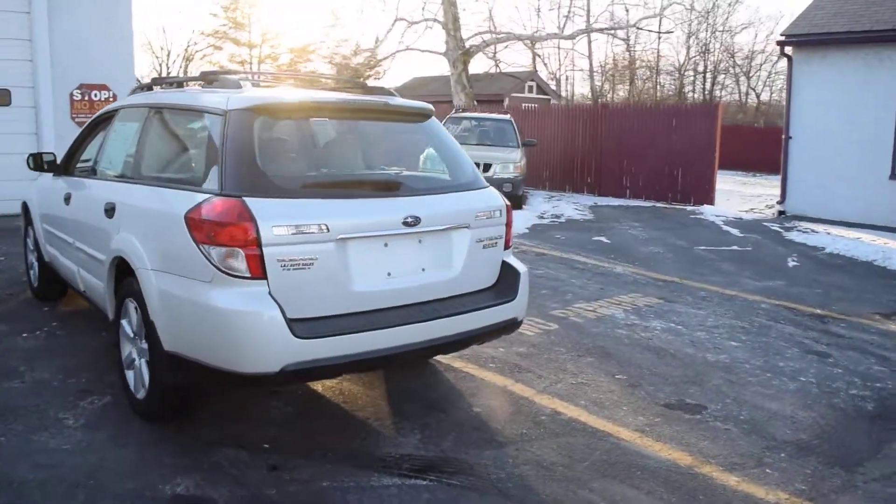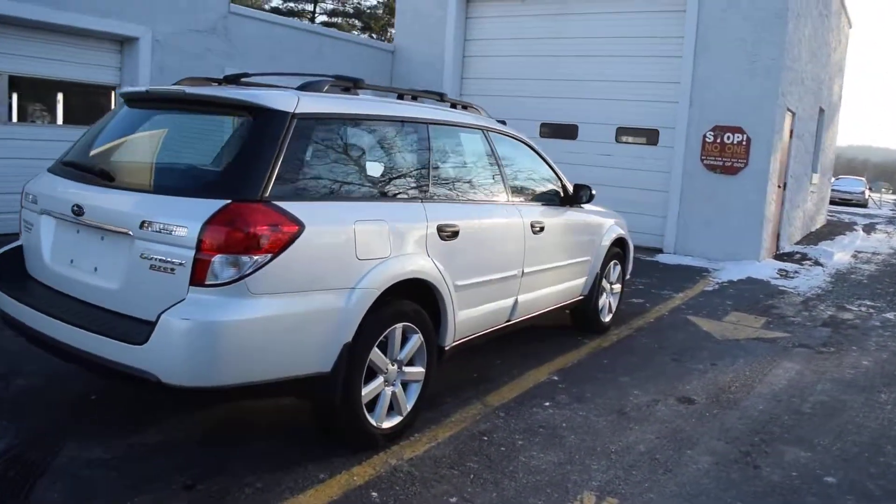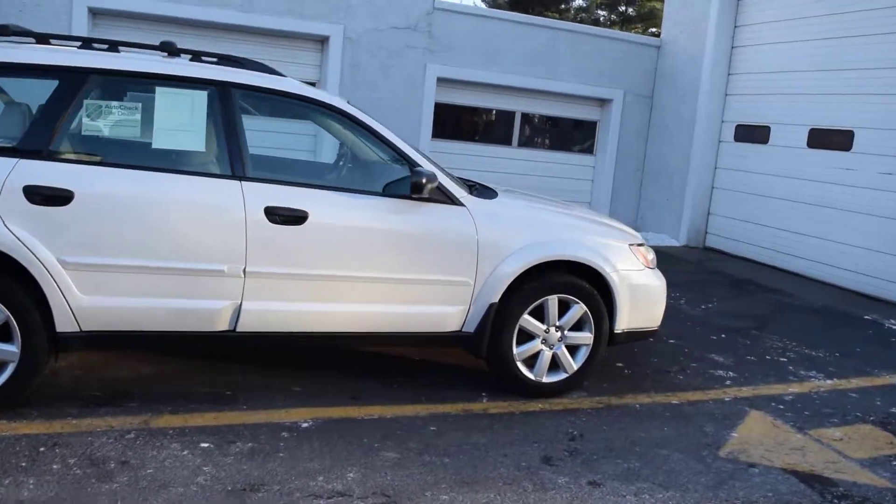It's a two-owner car. Here we check all of our cars before we offer them for sale to the public to make sure there's no mechanical or structural issues. All of our cars have current Pennsylvania inspection and emissions on them.